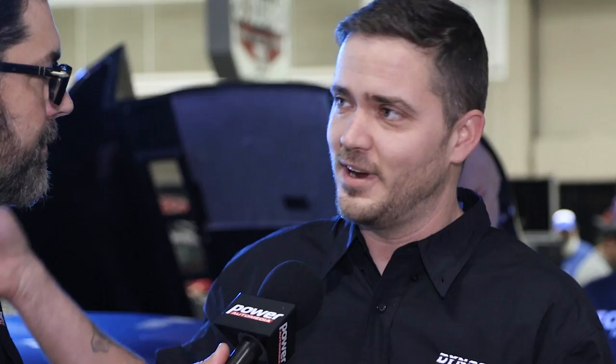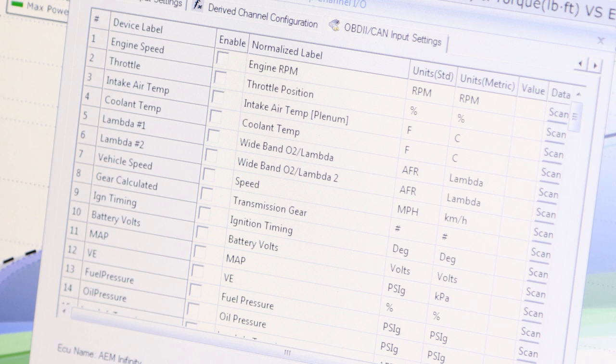We have a virtual road simulation, we have a heavy-duty pull-down test for big trucks and big turbochargers. We also have ECU integration now with things like AEM, Megasquirt, Paltech, SCT, and HP Tuners.